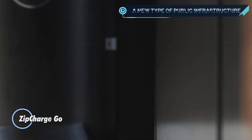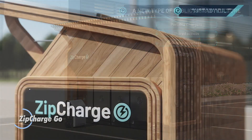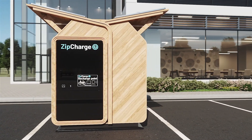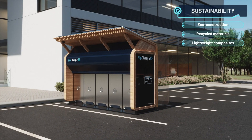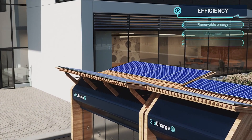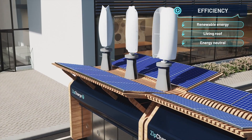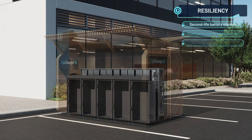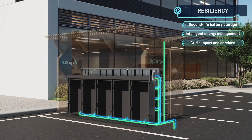The Zip Charge Go is a revolutionary portable EV charger designed to provide electric vehicle owners with a convenient and flexible charging solution. This compact and lightweight device allows users to charge their electric vehicles anywhere, eliminating the need to be near a fixed charging station. The device offers a robust battery capacity, capable of delivering significant range extension, typically around 20 to 40 miles, depending on the vehicle's efficiency.